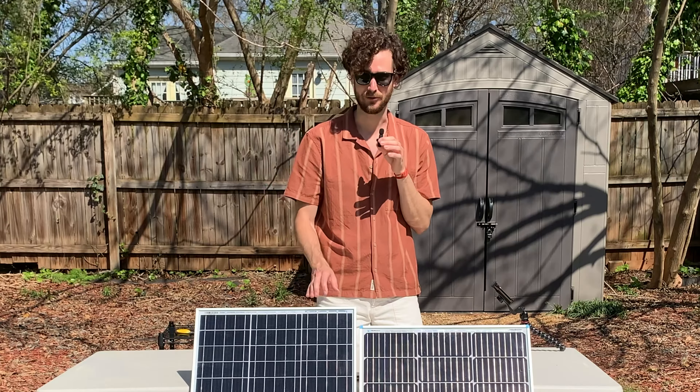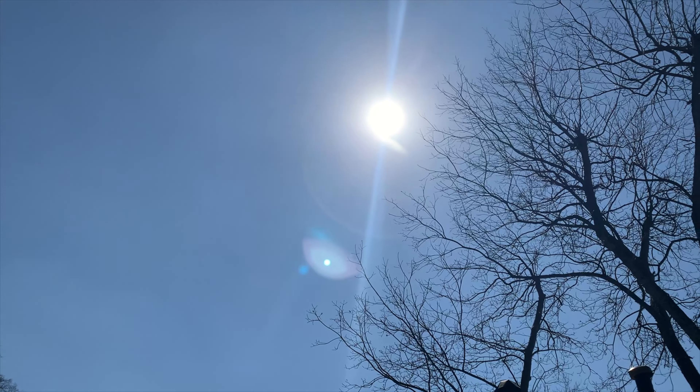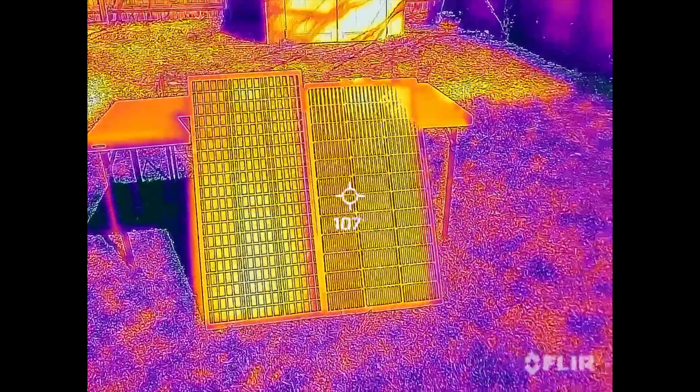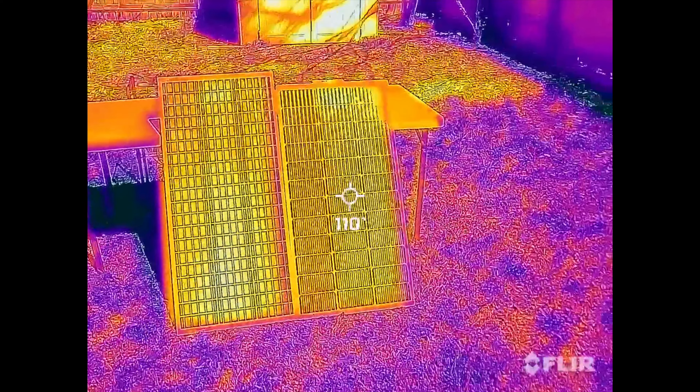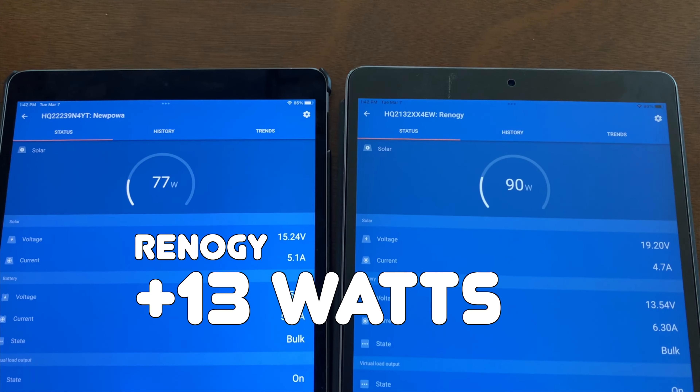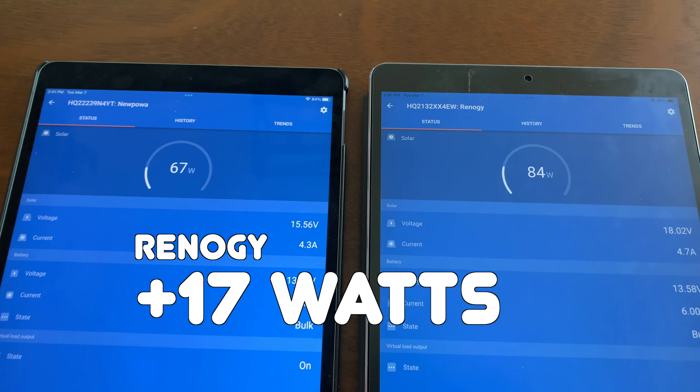That is a way bigger difference than I expected. Temperature can have a big effect on solar panel output, so I thought the Nupawa panel might have been hotter than the Renogy. But when I checked, both panels were the exact same temperature. Throughout the afternoon, the Renogy was consistently outputting 10 to 15 more watts than the Nupawa.